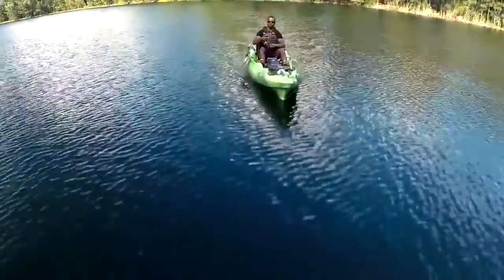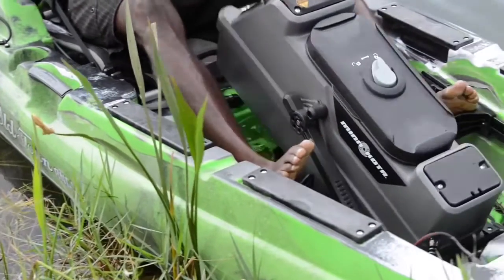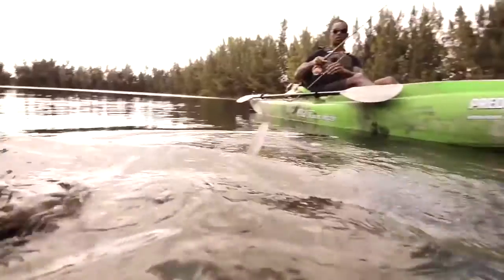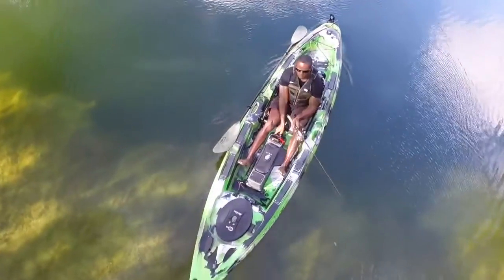I fished so much to a point that my arms got sore — not sore from paddling, sore from casting, and casting, and casting. The collaboration with Old Town Kayak and Minn Kota, I mean, it's a phenomenal combination: from trolling, inshore fishing, bass fishing — really you have the ultimate fishing machine.